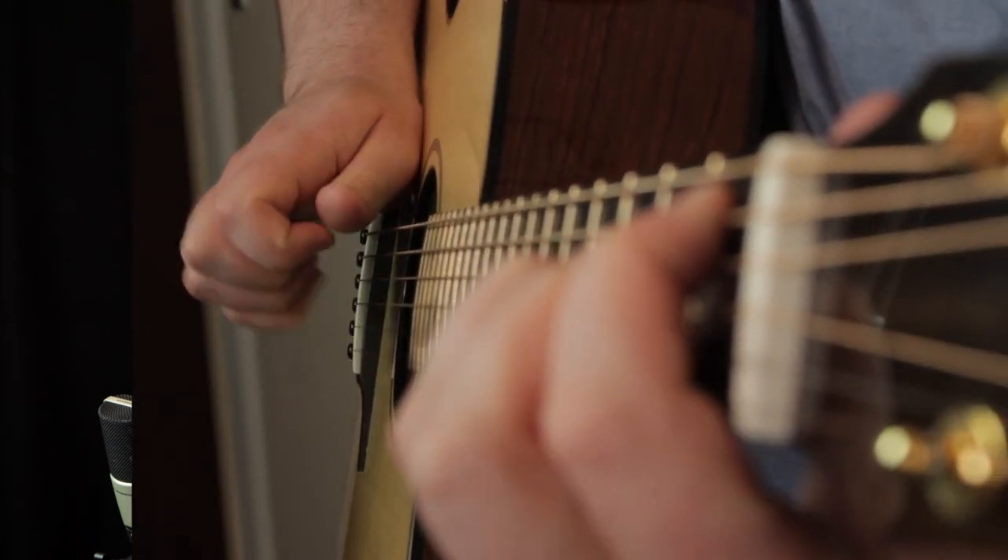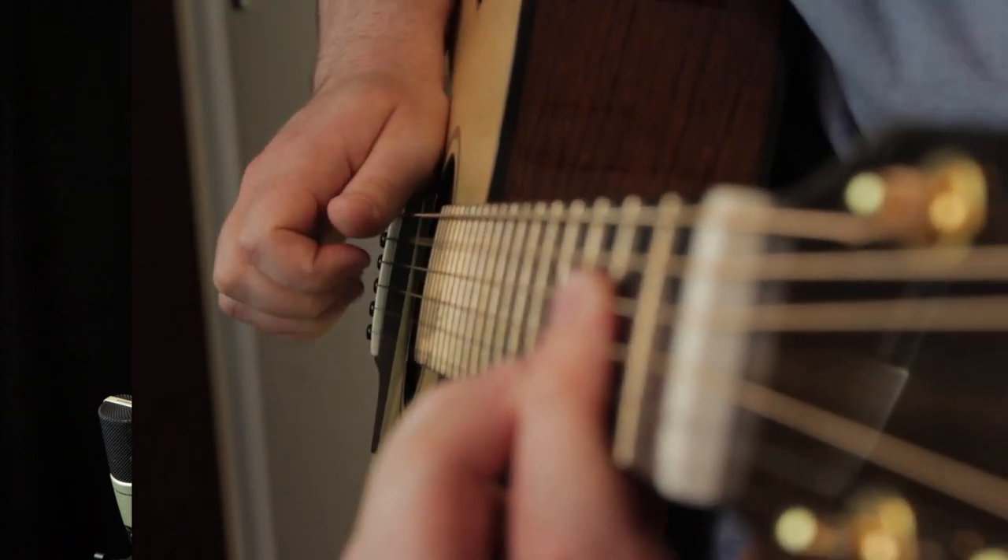In the All Things Guitar section we started looking at fingerpicking etudes. Etudes are short pieces of music that can help you to hone in and develop a particular skill or technique. We looked at a piece called 'Lightfingered,' which has some walking bass lines, some rolling open string melodic lines, some jazzy chords, and it's a great piece to practice your fretting hand accuracy.